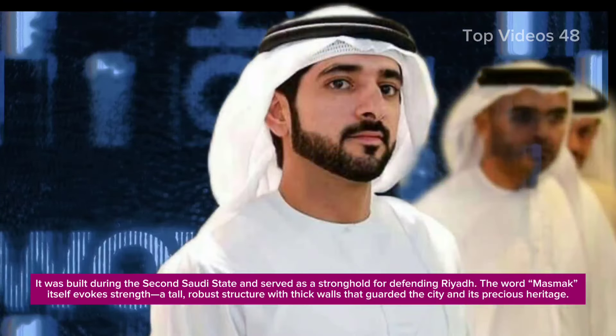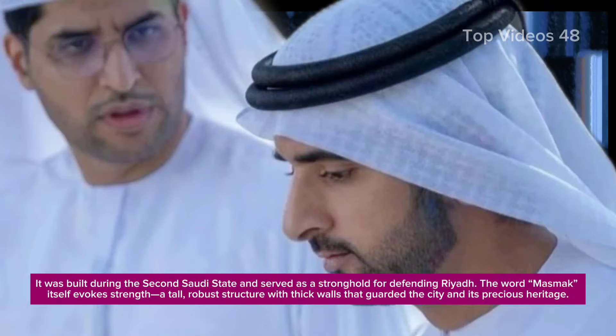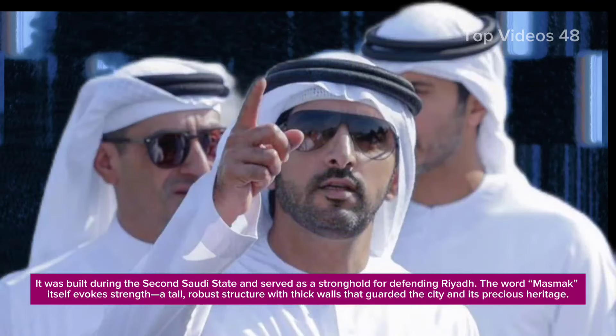The word Mazmak itself evokes strength — a tall, robust structure with thick walls that guarded the city and its precious heritage.